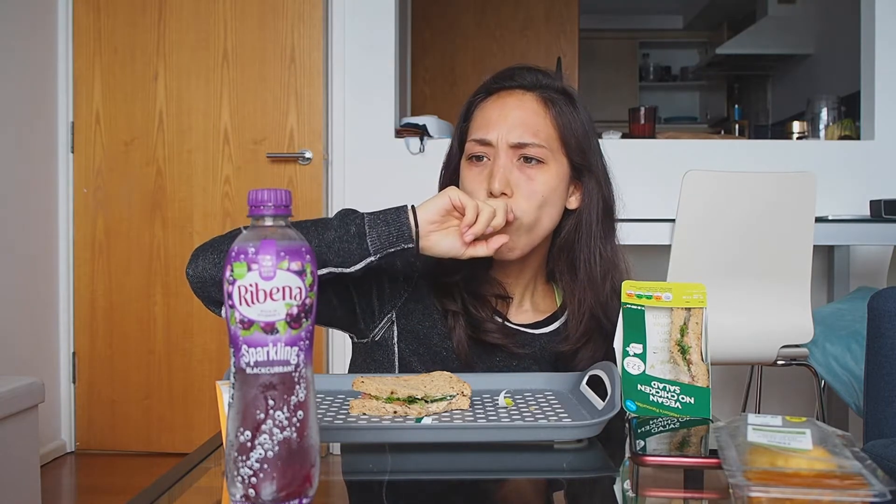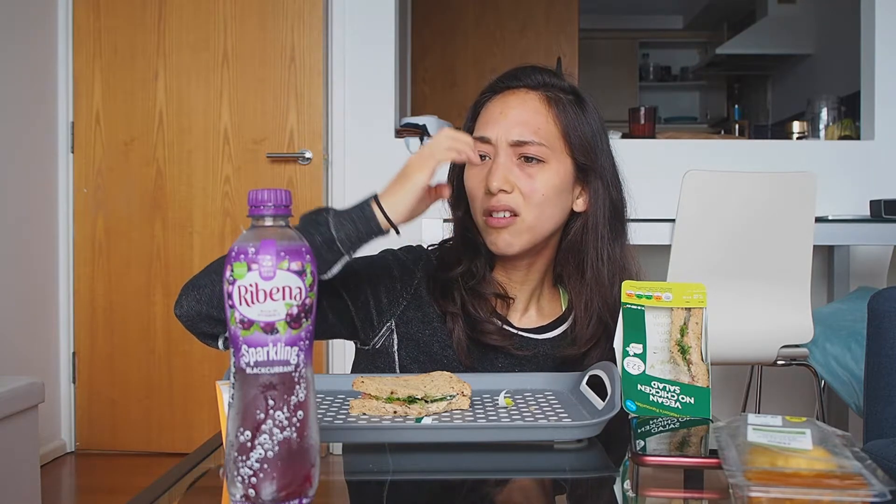It's too artificial and sweet. I think maybe I'm just used to drinking sparkling water without any sweetener, and that's why I'm like, whoa. I don't know if I would get that again.